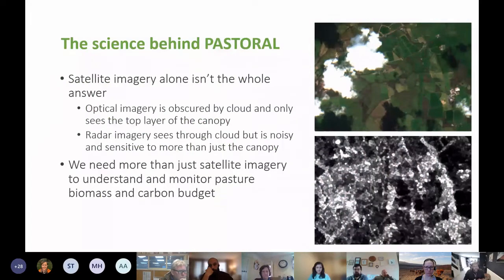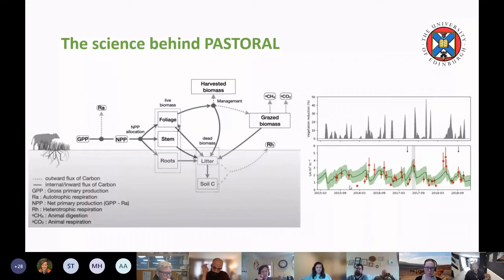Satellite data alone isn't the whole solution. Optical imagery is great for measuring chlorophyll content but can saturate once you see the top of the crop. Radar imagery can penetrate through clouds and measures more detail about biomass, but is noisy and sensitive to soil moisture. These satellite observations are useful and provide data at scale, but carry a degree of uncertainty — which is where the modeling comes in.